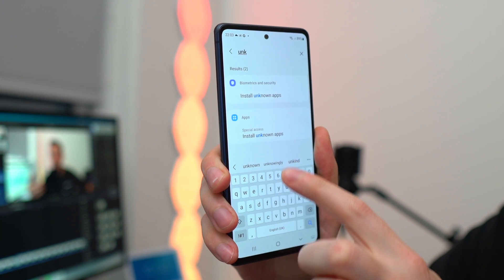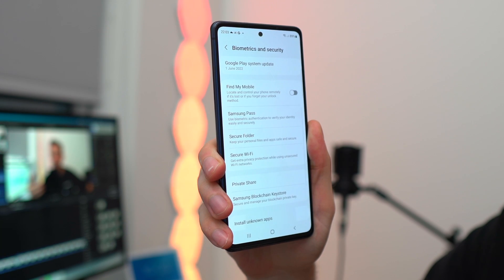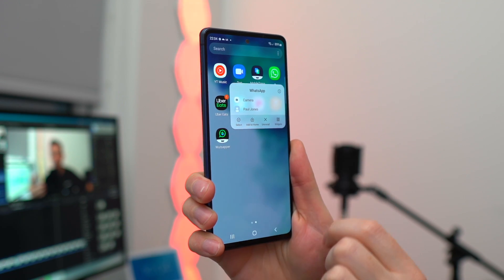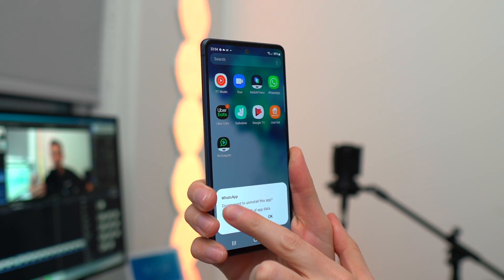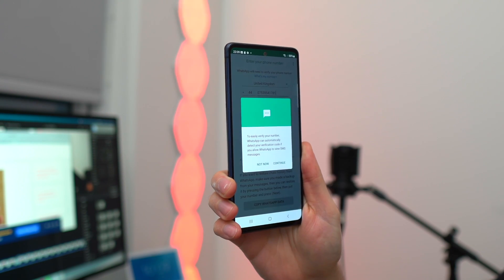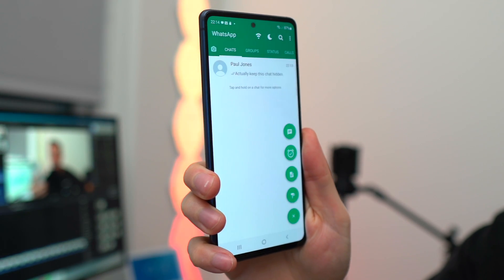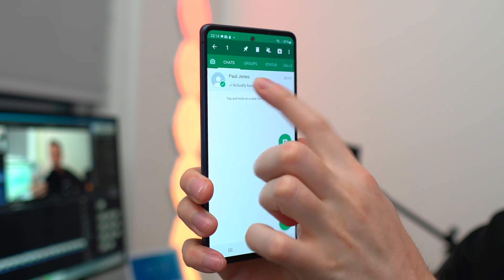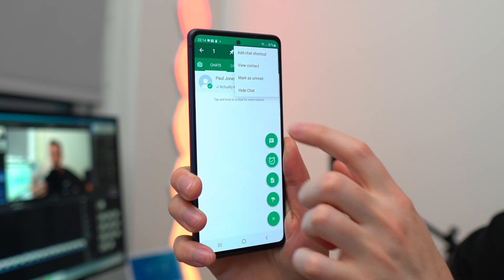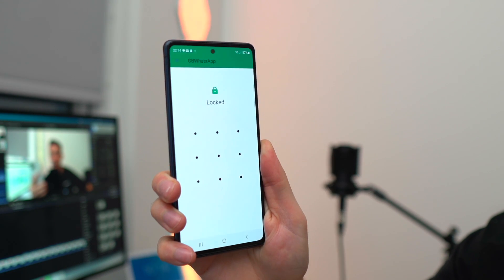To set up GB WhatsApp on Android: first, enable app installation from unknown sources in your device's Settings and Security. Then go to the official GB WhatsApp website and download the app. You'll need to uninstall standard WhatsApp from your Android device first. Open GB WhatsApp, enter your current phone number, and verify it with the one-time password. To hide a chat, select it, tap the more options button — the three dots icon at the top — and tap the hide option.